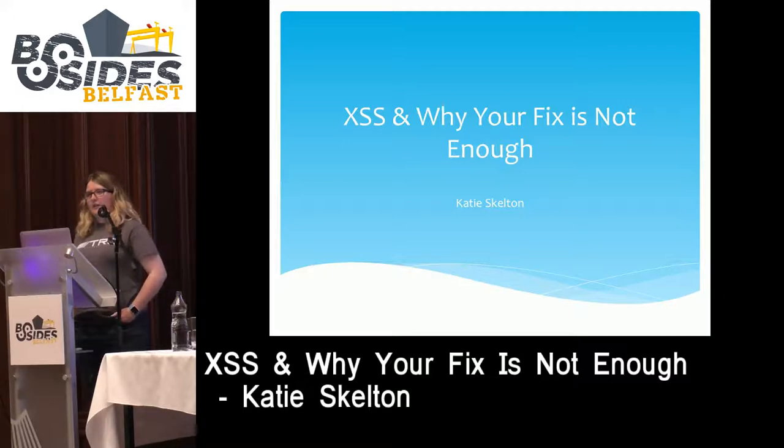At White Hat, just under 50% of websites that we see are vulnerable to cross-site scripting.